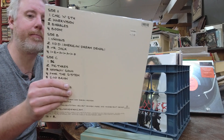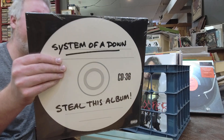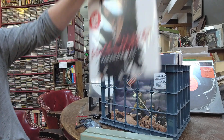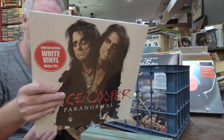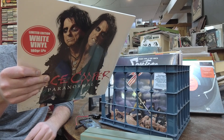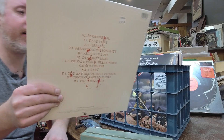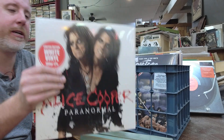System of a Down Steal This Album — another record I had in last week, blew through them, got them back, $27. Limited edition white vinyl of Alice Cooper's Paranormal, which is from 2017. $37, 2LP, 180 gram.